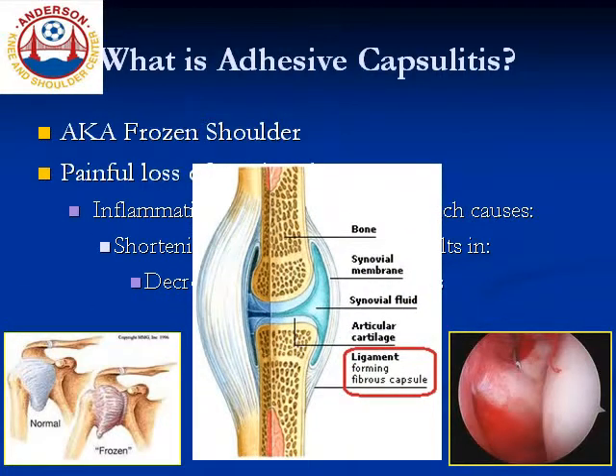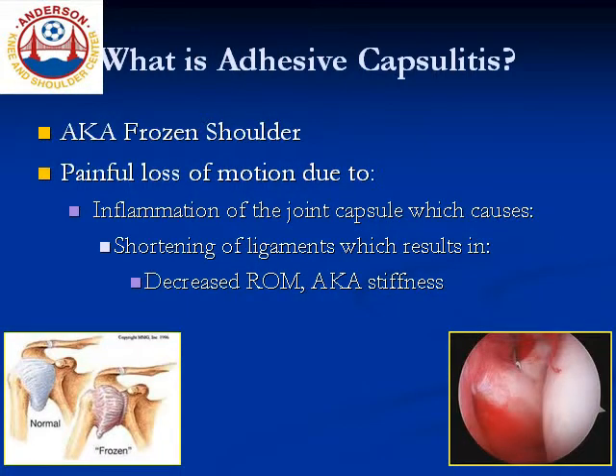Now every joint has a capsule, which is a thin layer of soft tissue that separates the joint space from the rest of the body. This inflammation causes progressive fibrosis of the capsule and adherence of the capsule to itself and to the humerus, causing shortening of the ligaments that are embedded within the capsule and decreased range of motion or stiffness.